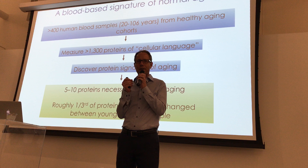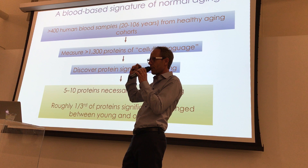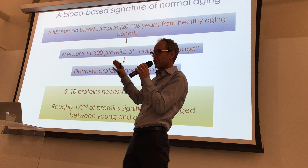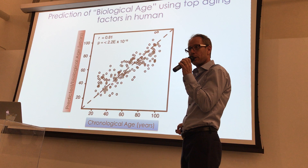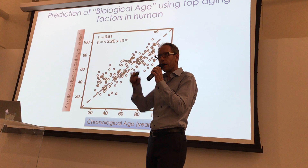We can also use this to discover a signature of aging — finding the key factors that change with age. We find consistently that roughly a third of these factors change from young to old people. And we need only 5 to 10 proteins to actually predict the age of a person. Here, around 100 individuals are shown with their actual chronological age on the horizontal axis — from 20 to 100.